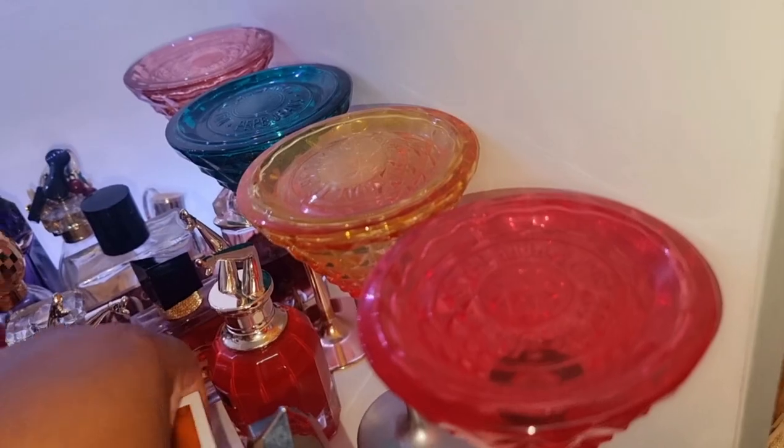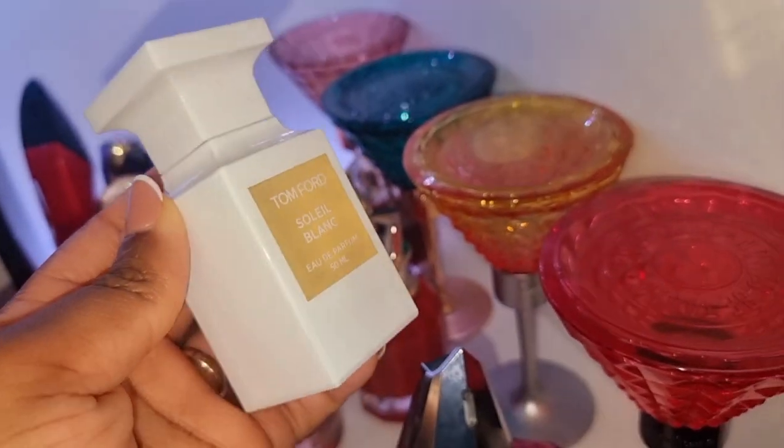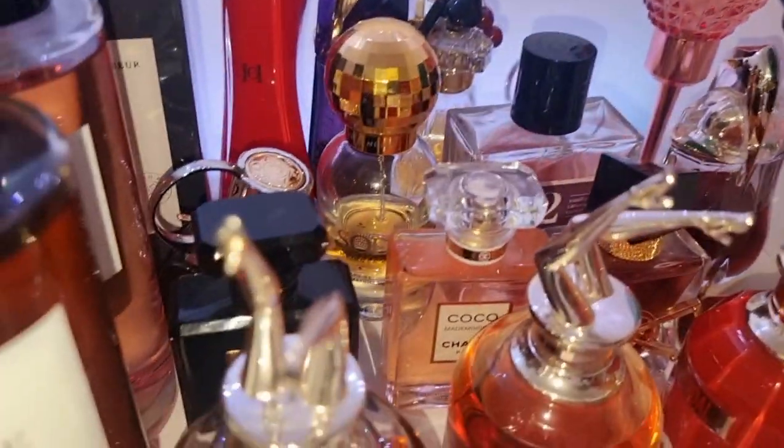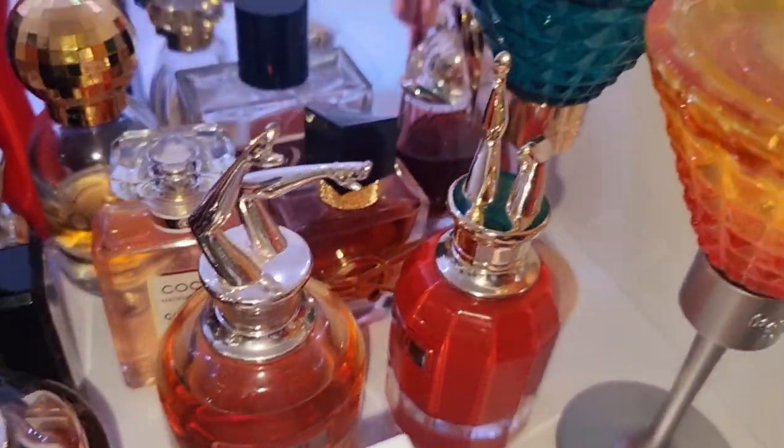We've got my Soleil Blanc by Tom Ford — the ultimate summer scent, suntan lotion and coconut. We've got my Scandals over there — Scandal by Night, the Original Scandal, Scandal Le Parfum.